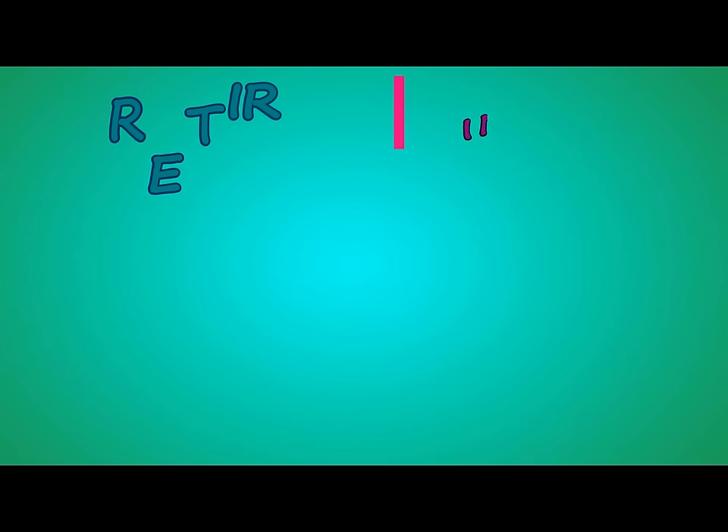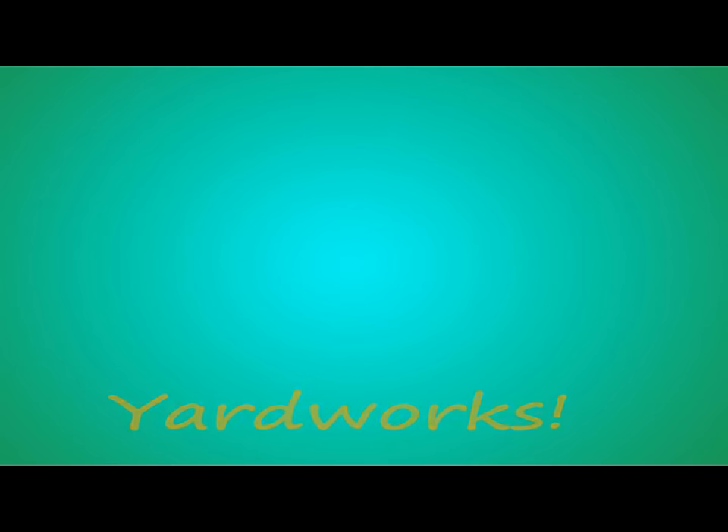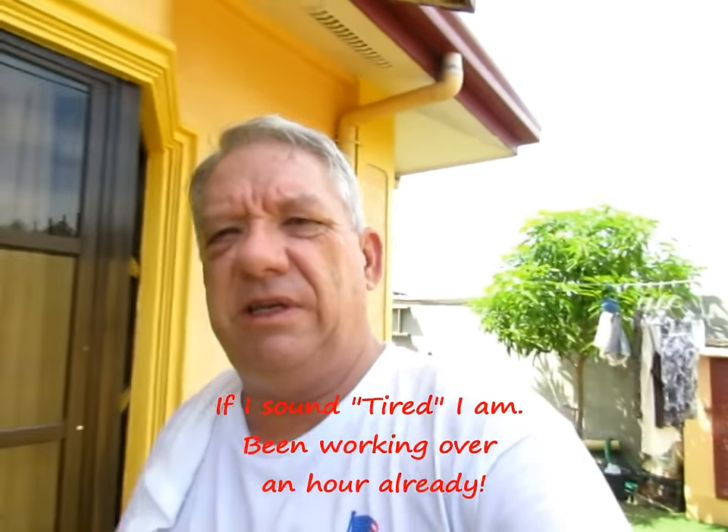Time to go to work. Many times some of the questions that come at me on the blog are: when you're retired in the Philippines, what do you do to stay busy?